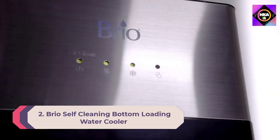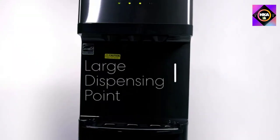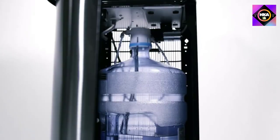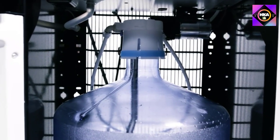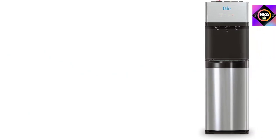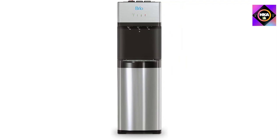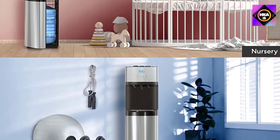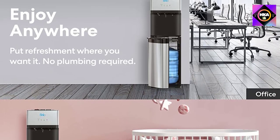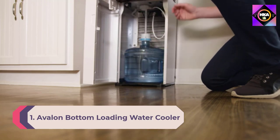Number 2: Brio self-cleaning bottom loading water cooler. This unit has a self-cleaning feature using ozone — an odorless gas — to disinfect the valves. It has an attractive stainless steel finish and conceals the water jug in its base. Spouts for cold, hot, and room temperature water are activated by push buttons, and switches on the back allow you to turn off hot or cold water. It includes a removable drip tray, nightlight, child safety lock, and is Energy Star certified.